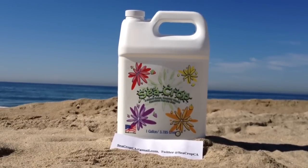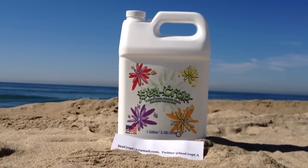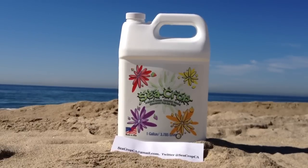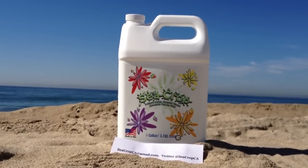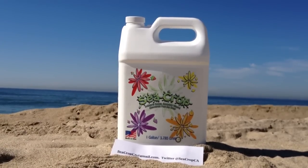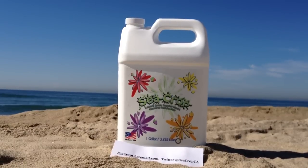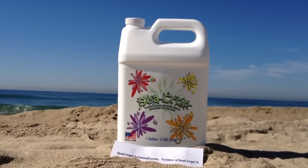The proprietary patented manufacturing process takes about 100 gallons of seawater to make one gallon of sea crop. While condensing the overall mineral content of that seawater, they are able to remove almost all of the sodium chloride, or table salt.